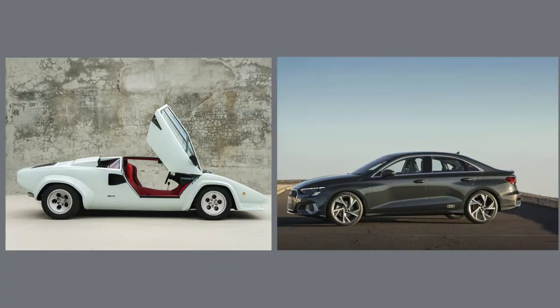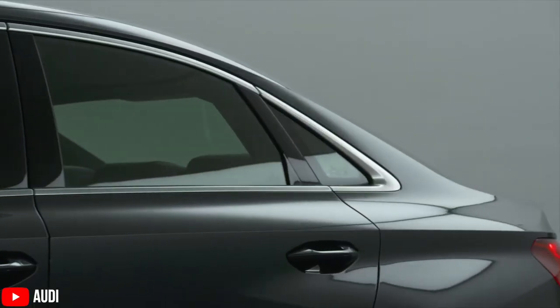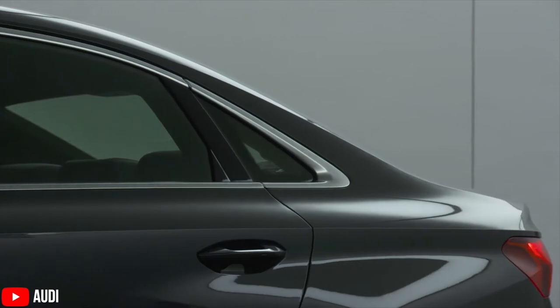Audi say that the A3 hatchback and the A3 sedan have been inspired by the Lamborghini Countach, and the lines from the Countach have been kind of replicated on the side of the car. Regardless, both cars have really strong creases and lines on the side, and they look very, very good.